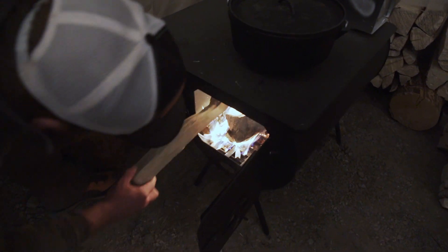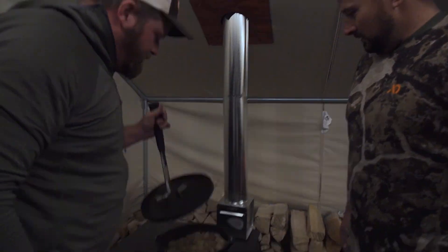Beautiful stove, firewood. Dutch oven on top — are you making potatoes? Just grab one. Very good — about five minutes on the stove.